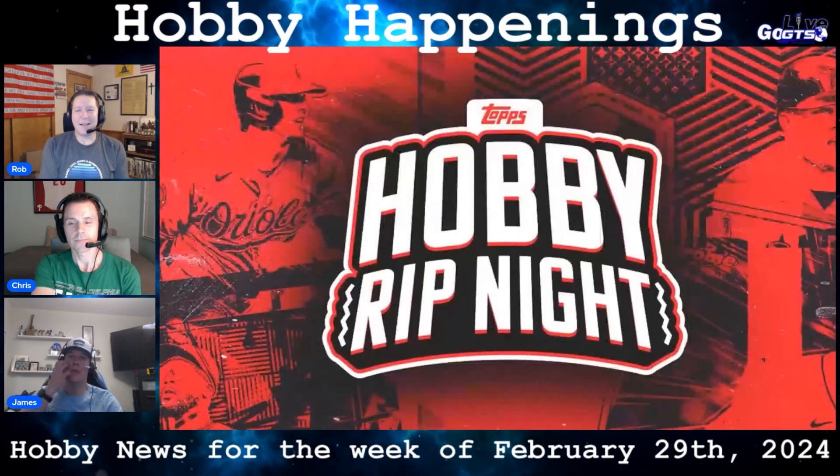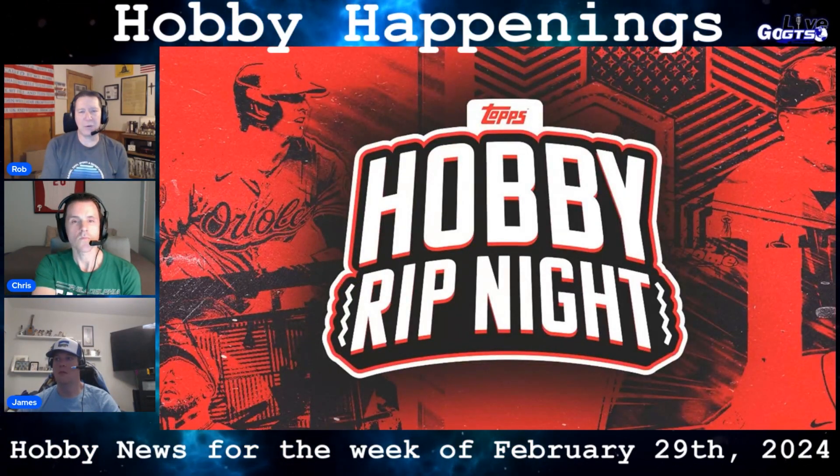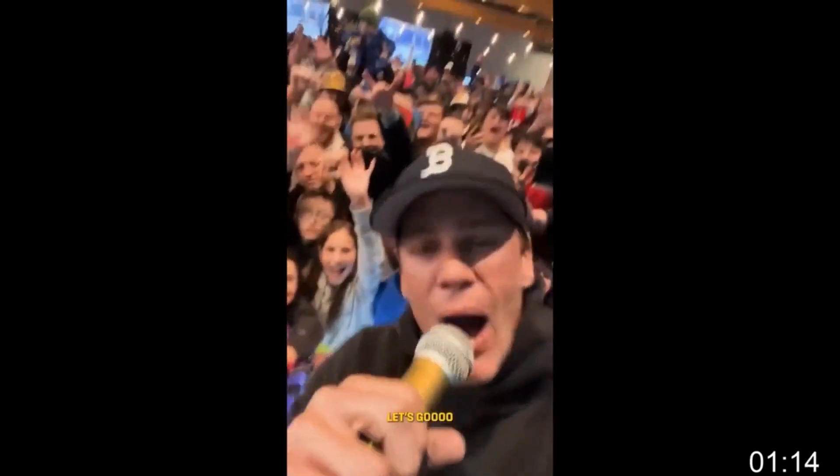By all accounts, this past weekend's Topps Rip Night was a resounding success. Attendees included Brady, Meek Mill, DeMar Hamlin, and Anthony Richardson, among others, gathering in Arizona at Hobby Night.